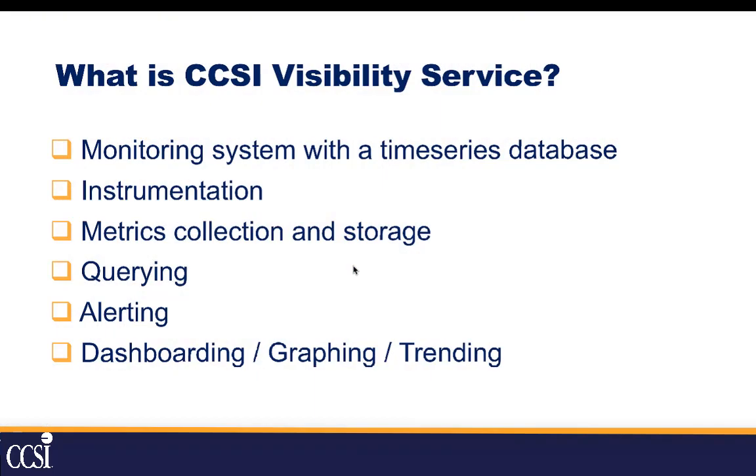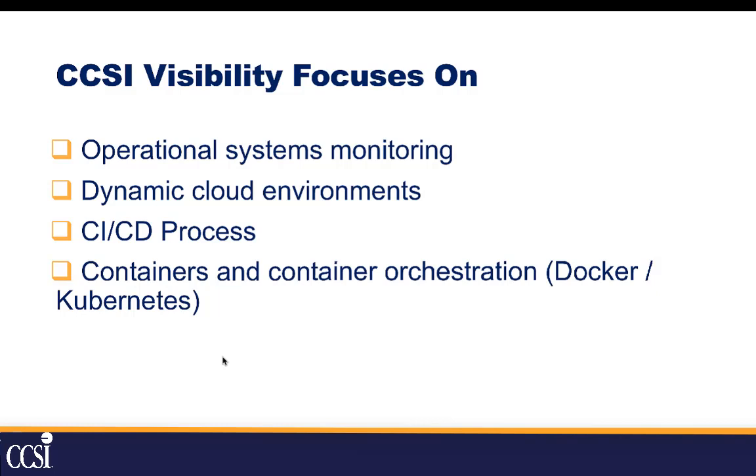So what is a CCSI Visibility Service? It's a monitoring system with a time series database — one that is based on time as the key rather than a standard database. It provides instrumentation to collect metrics, store them, and give you a very intuitive way to query them. It also gives you an alerting system and a dashboarding, graphing, and trending system. Our visibility services focus on operational systems monitoring, dynamic cloud environments, CICD processes from development through QA and automation into production, and containers and container orchestration like Docker and Kubernetes.